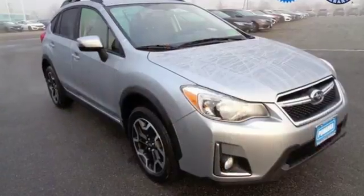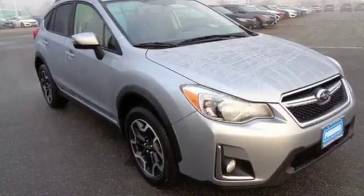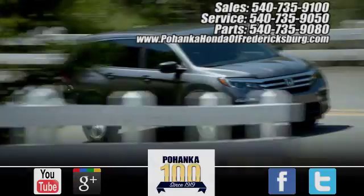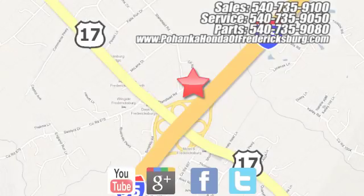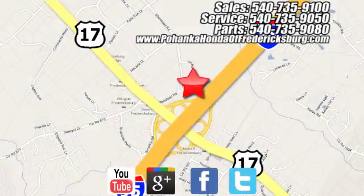Rule the road in this Crosstrek — hurry on in for a test drive. Pohenka Honda of Fredericksburg is a great place to buy a car, conveniently located at 60 South GateWay Drive in Fredericksburg.